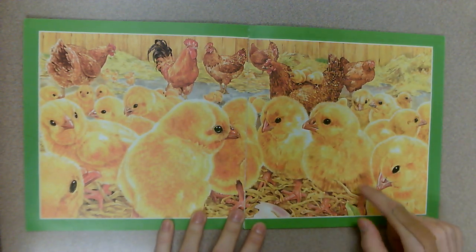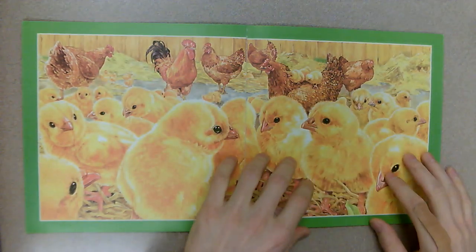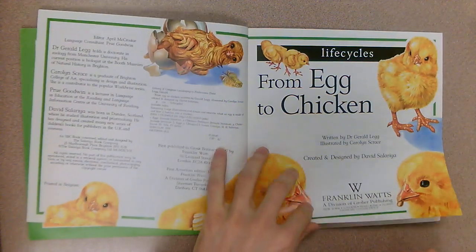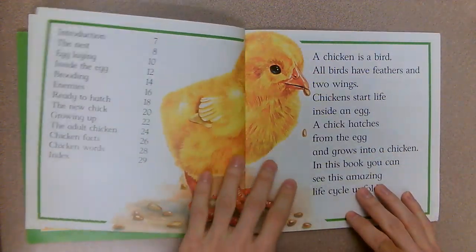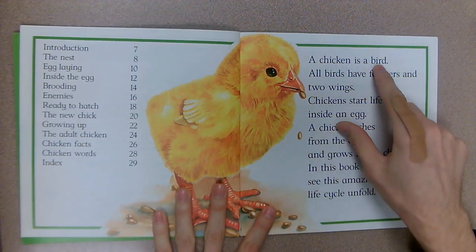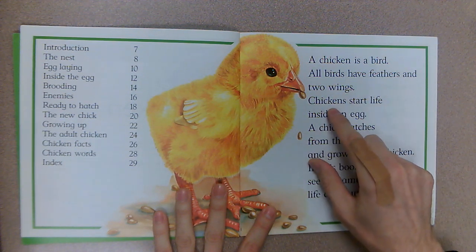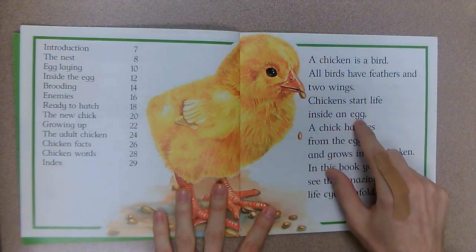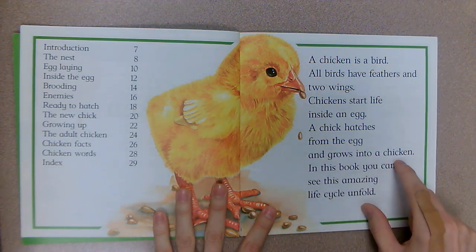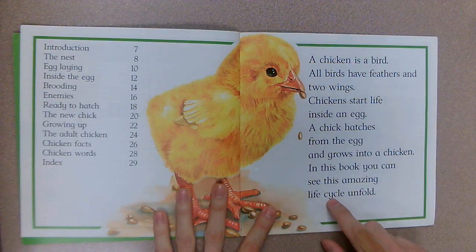I see some straw, I see some hens, some chickies down there. A chicken is a bird — all birds have feathers and two wings. Chickens start life inside an egg. A chick hatches from the egg and grows into a chicken. In this book you can see this amazing life cycle unfold.